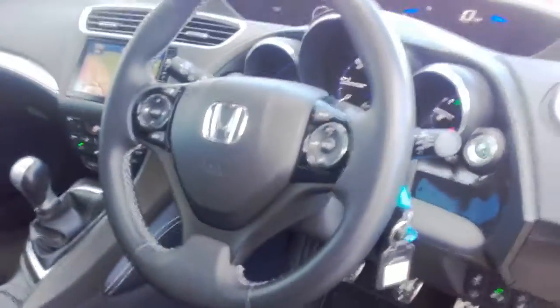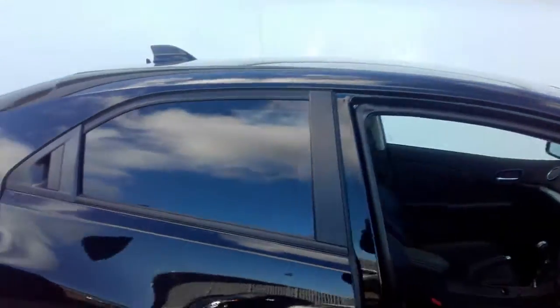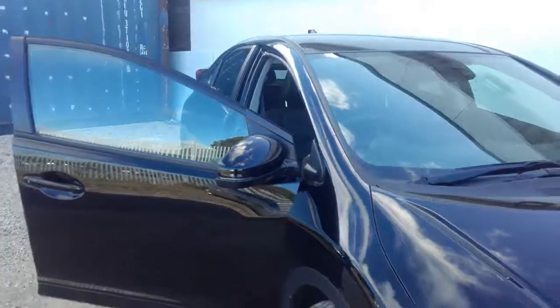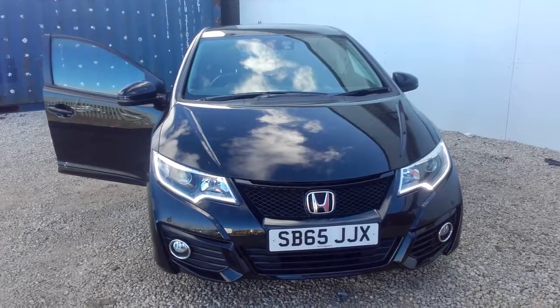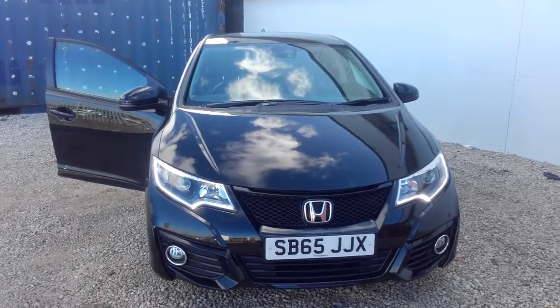This particular Civic is an excellent example with just a touch over 15,143 miles. Beautiful condition, one previous owner. If you'd like to arrange a test drive or a viewing of this particular Civic diesel SR model, please don't hesitate to contact Phoenix Honda on 0141 842 1011. Thanks for watching.